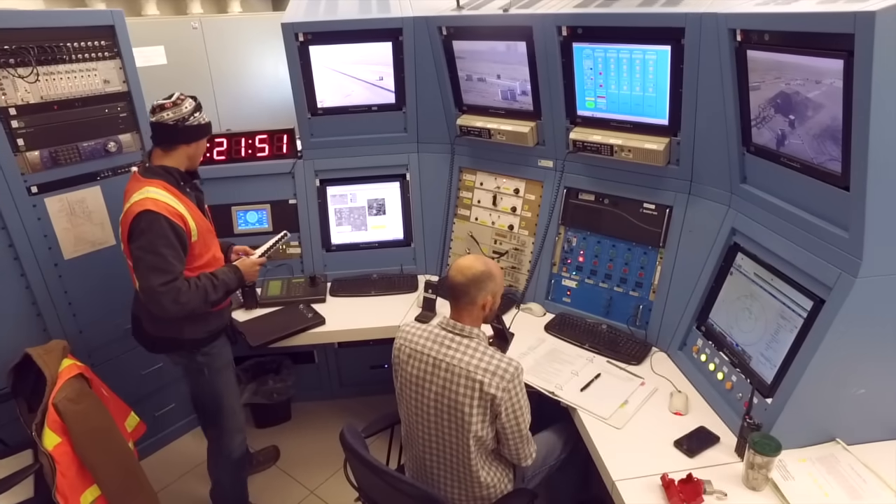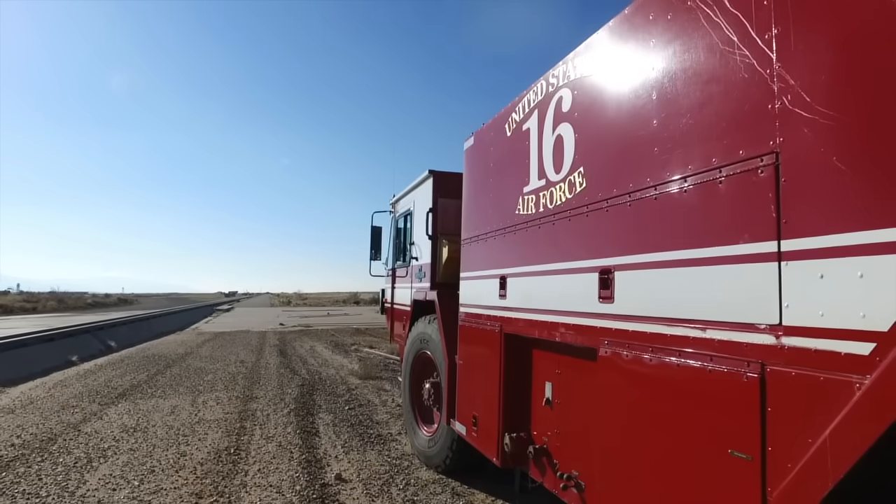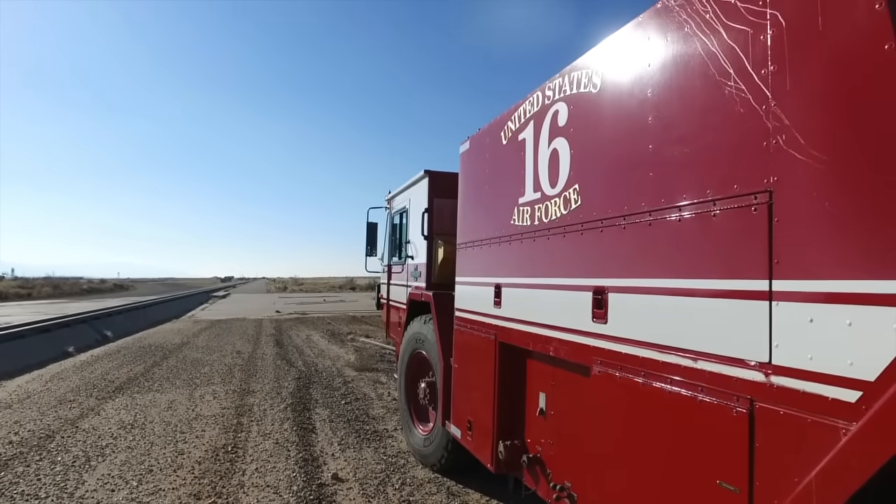Safety is paramount. Operations are remotely controlled from a hardened bunker. All possibilities are planned for. Specialized emergency response teams stand by.